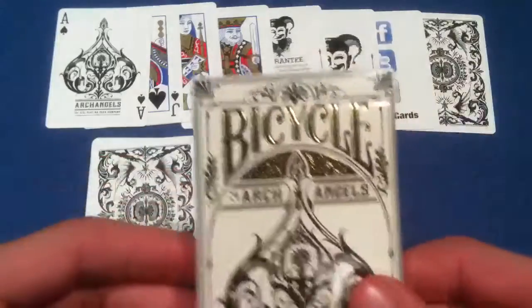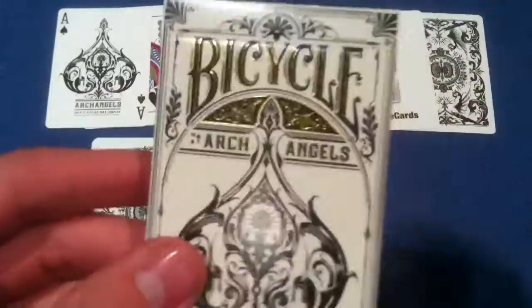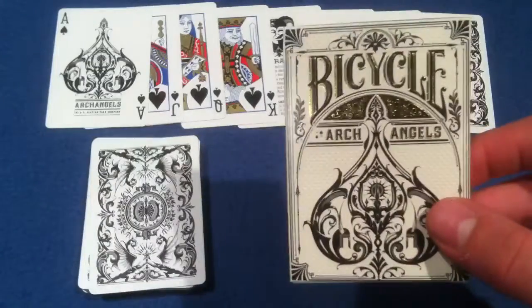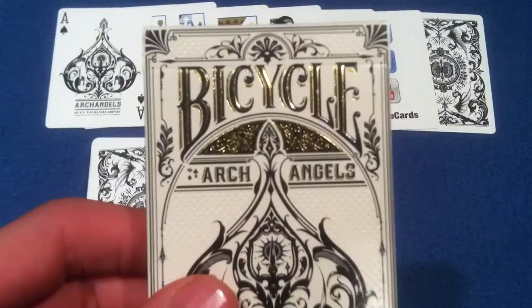This week's deck: we got the Archangels deck by Theory 11 — great deck of cards. Right now you guys should go out and buy it. I haven't even told you about the deck yet and I'm already telling you that, because I think you guys are all gonna like this.